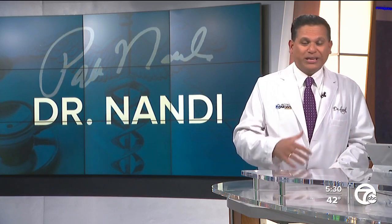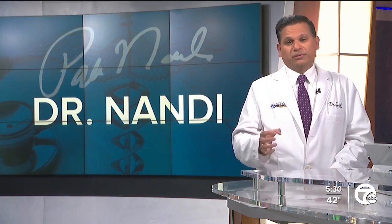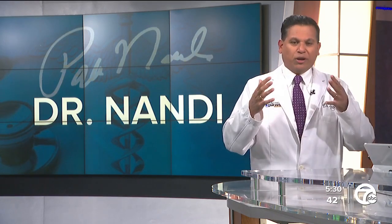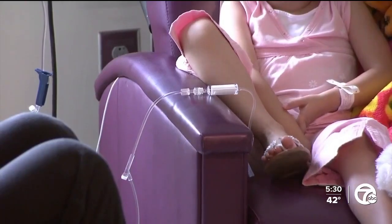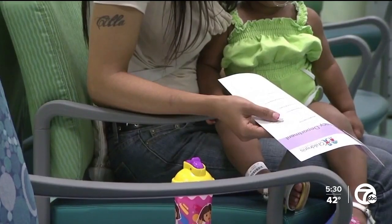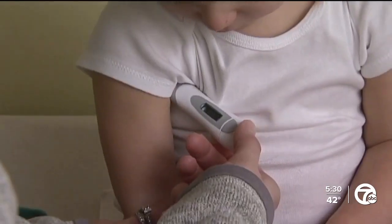Brian had RSV when he was two years old and developed moderate symptoms, including what's called stridor — a fancy word which means a high-pitched sound that happens when there's a narrowing of the upper airway. It can sound quite scary to parents, and even to me, even though I know what it is.